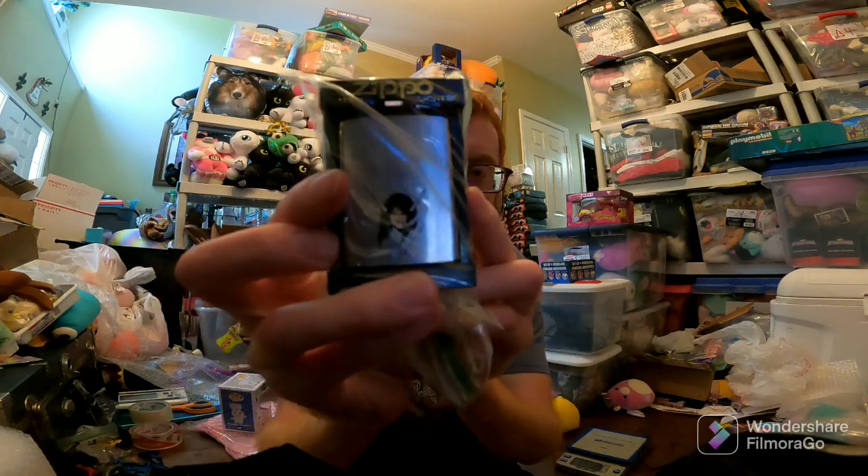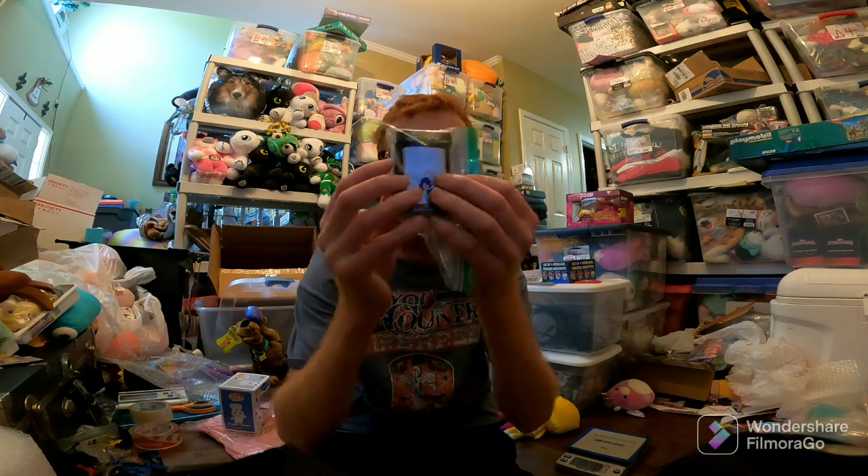One Mercari sale — this Zippo lighter. Poison Elves is the name, I believe. It was new, never used. I got it for like $10 at a garage sale, and it sold for $88 with free shipping.